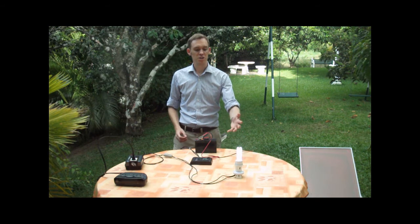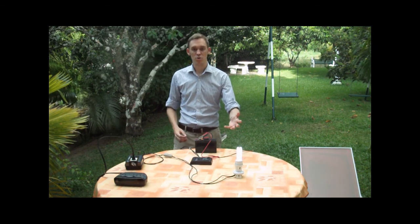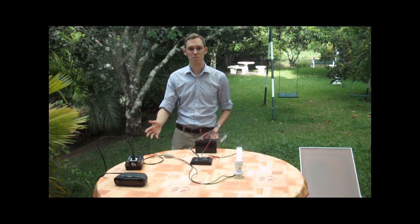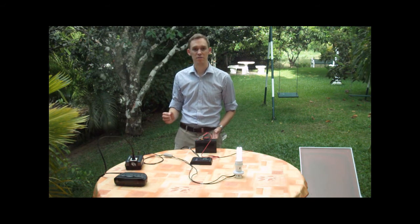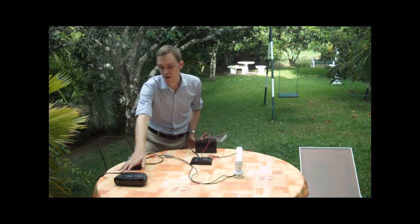As well as producing enough light to light up a room, one of the big advantages is using this power inverter, which creates mains electricity. And what that allows you to do is power any small domestic household appliance off it. In this example, we have a radio hooked up — they're on every day.